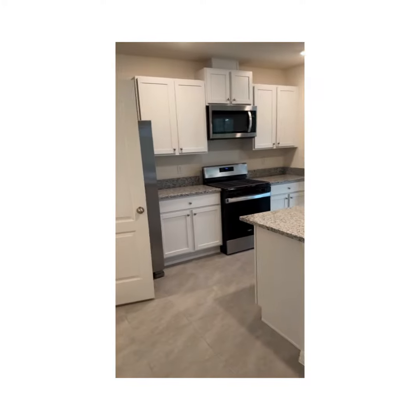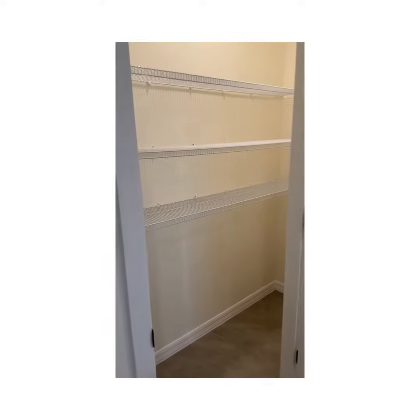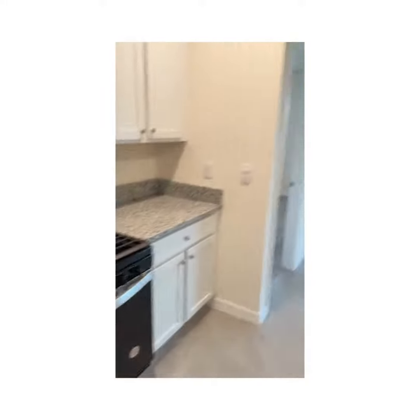Beautiful, wide open kitchen — all the appliances come with it, really large pantry. This is a beautiful plus here: gas line, gas stove in this community.